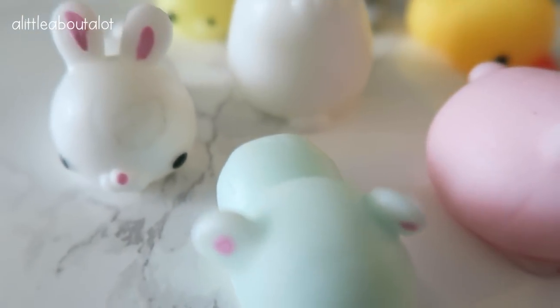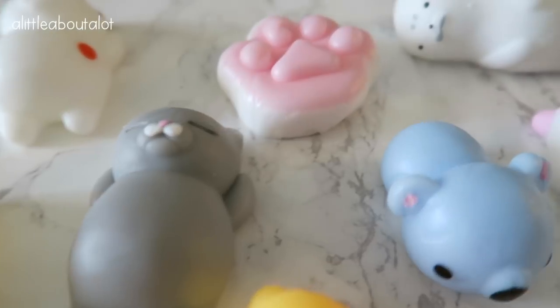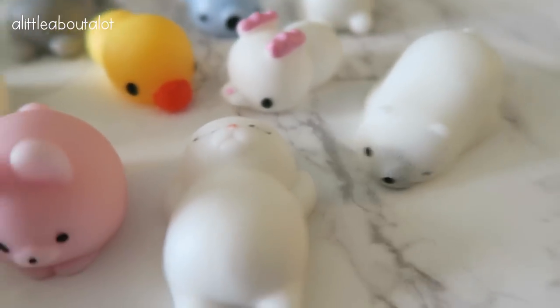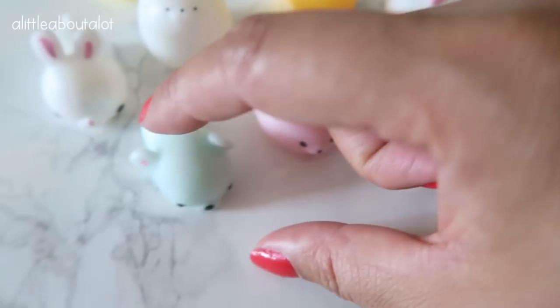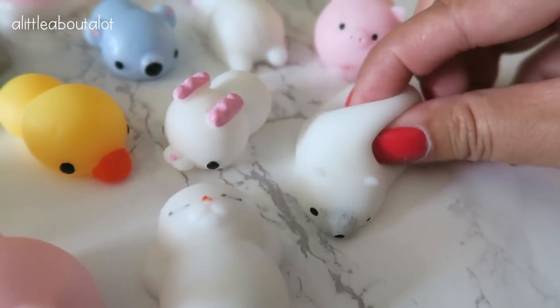So I wanted to mention these super cute little squishies. I think they come in a set of 12. I got them for my kids and then I ended up getting them for my nieces as well. They are so soft — they feel kind of like mojis, like you almost want to eat them, which is probably dangerous for little kids. So don't give them to little kids, but they're so, so cute.